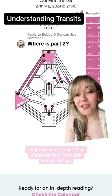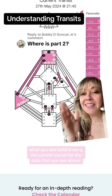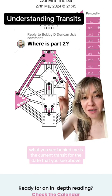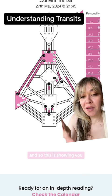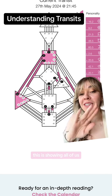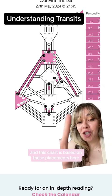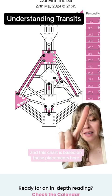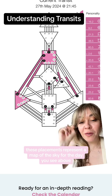Welcome to part two on understanding transits in human design. What you see behind me is the current transit for May 27th, 2024. This is showing all of us the collective energy that we're all experiencing right now. This chart is based on these placements here, which represent a map of the sky for the date you see above.